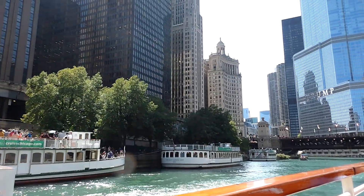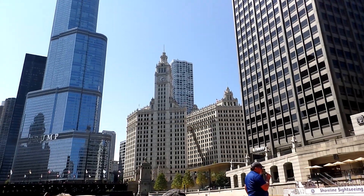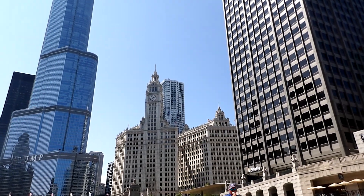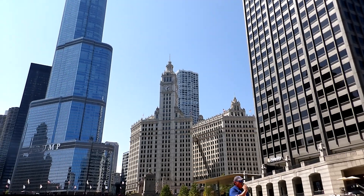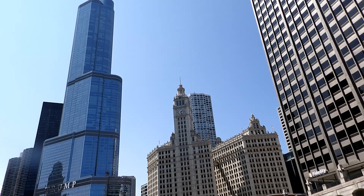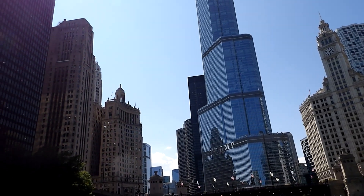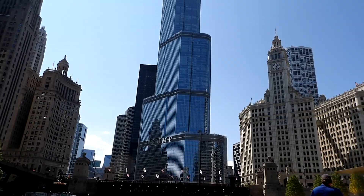The Wrigley Building is also clad in 250,000 glazed terracotta tiles. They are decorative and actually have a slight gradient which draws the eye upward. They provide a degree of fireproofing and they are incredibly delicate, so the Wrigley Building has to be washed by hand, which happens annually.